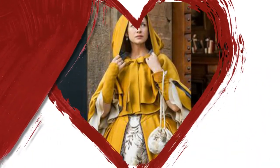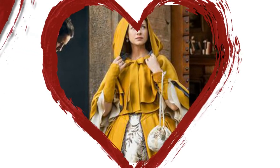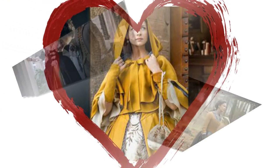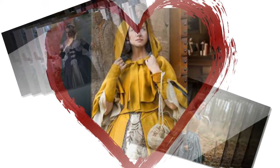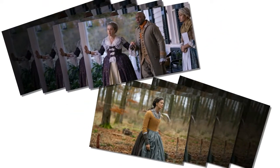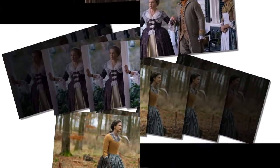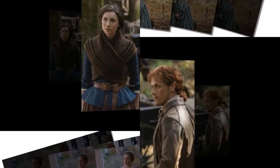It was also important to ensure that Claire's new looks in the 18th century reflected her position as a 20th-century woman. "She's constantly trying to look for what the practical alternative is without being burned at the stake for being inappropriate in society. She toes the line until she gets to Fraser's Ridge."